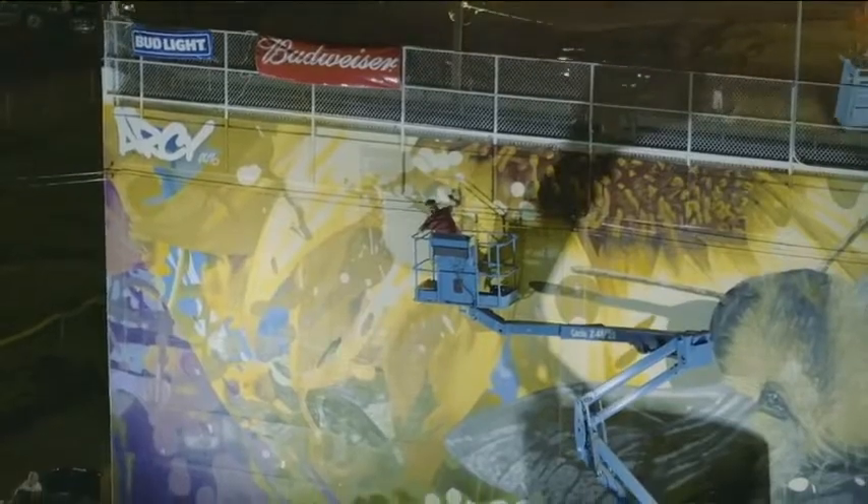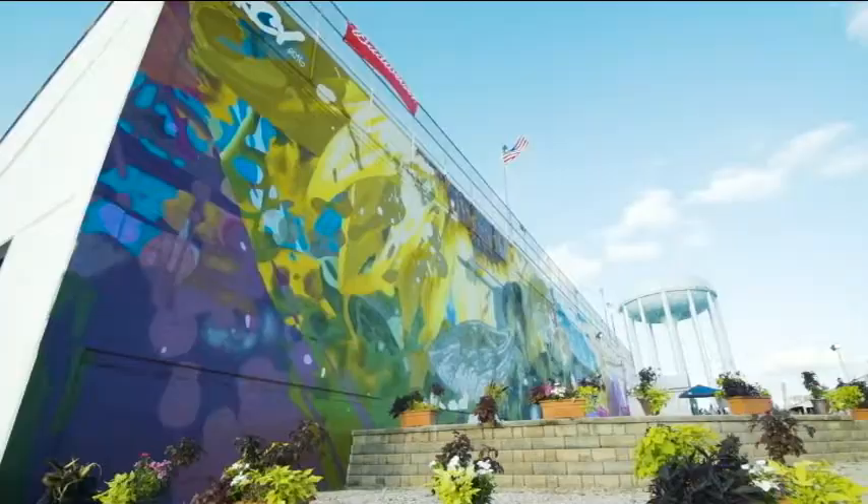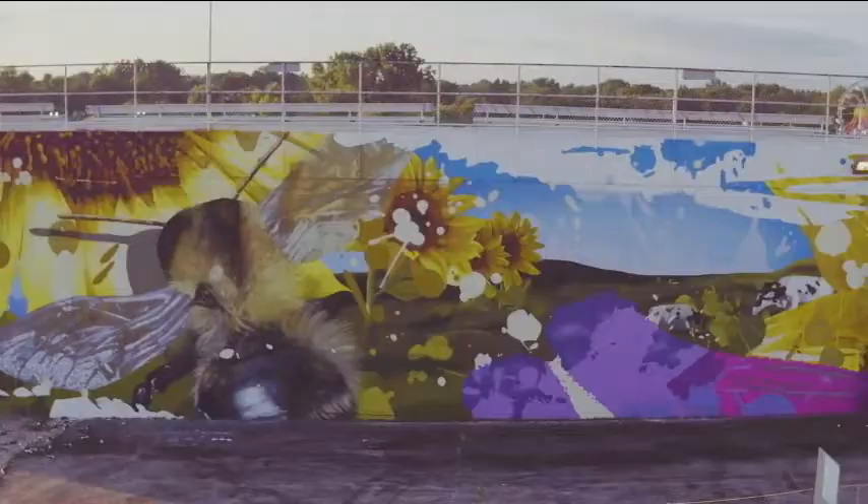What's the largest piece you've ever done? The largest was a piece in Chicago, Illinois — on the back of a grandstand building in a huge entertainment area. It was almost 200 feet long and about 30 feet high. It took me about seven days. I was putting in 12-hour days and working at night. When you see the picture and hear I did it in seven days, it's hard to believe — but it's spray paint, so it works very quickly.